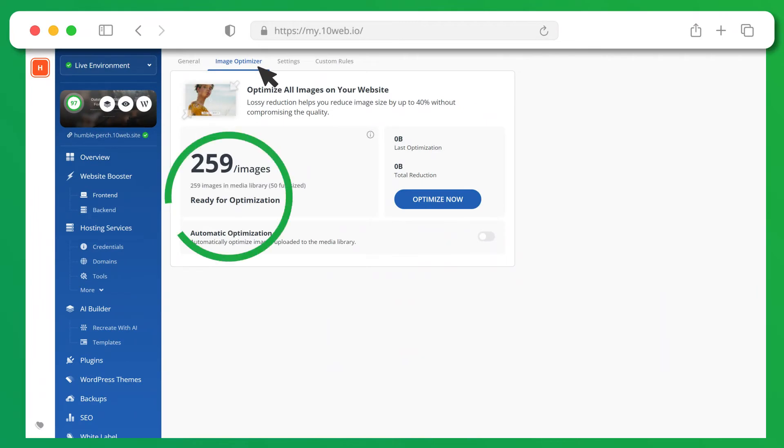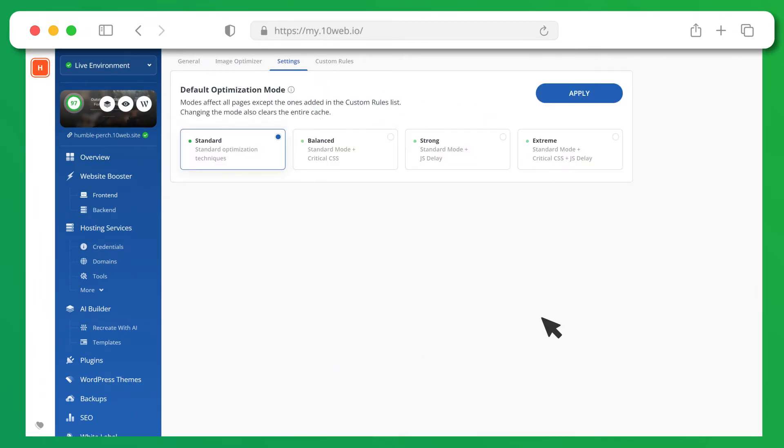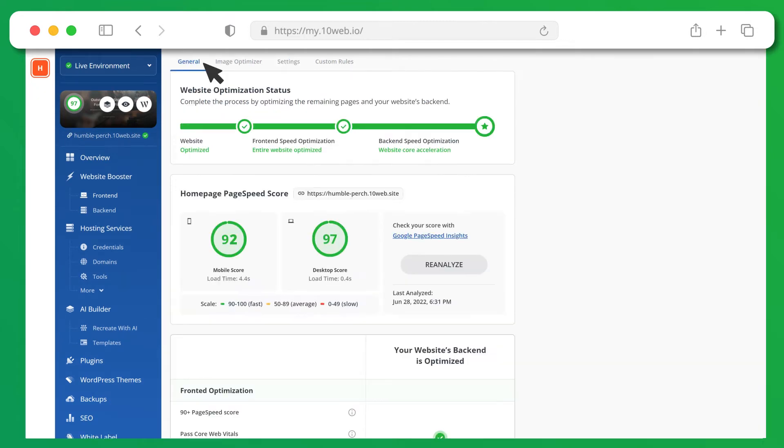Also, 10Web's fully automated optimizations for images, caching, compression, minifying, and more simplify the process of tweaking your website for speed and improving the Largest Contentful Paint score. As a result, you'll see an automatic 90-plus page speed score for your pages just by migrating to 10Web's automatic WordPress platform.